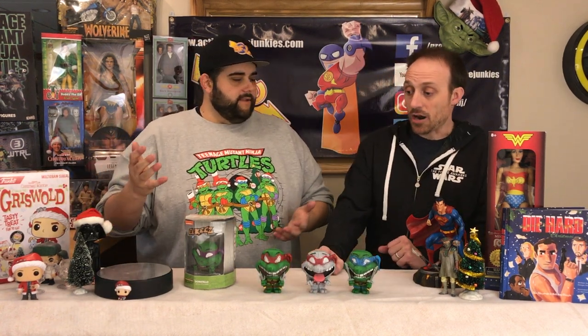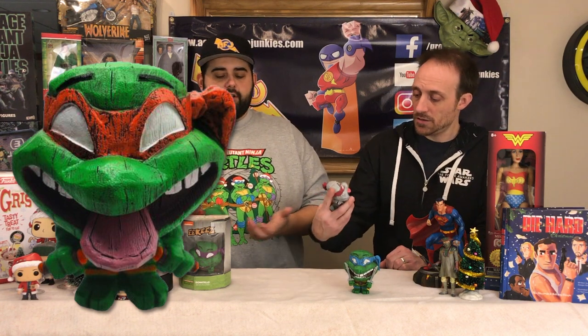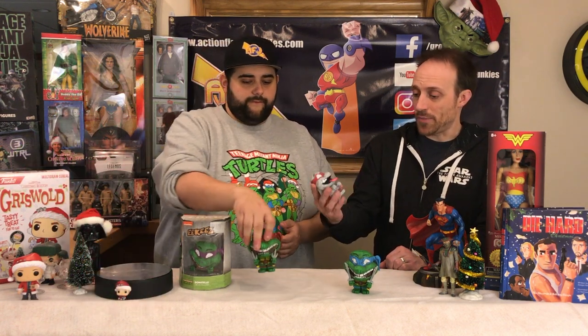These look mass-produced — let's be honest — but they've got similar markings and a handmade quality that I appreciate. And pretty much anything ninja turtles, you know.